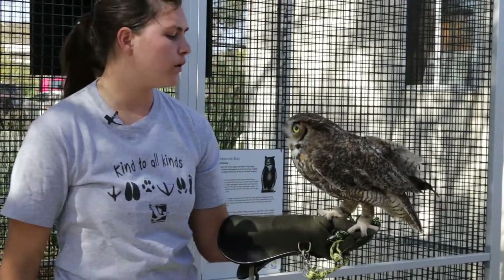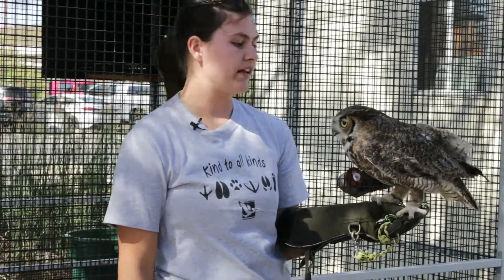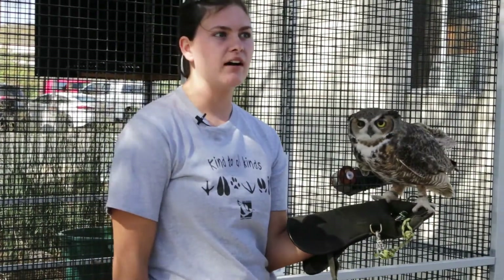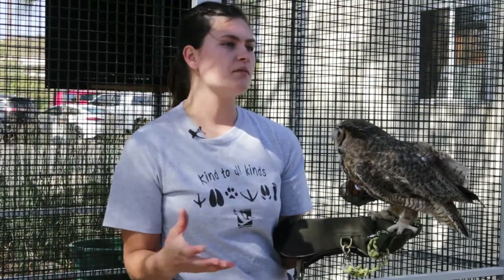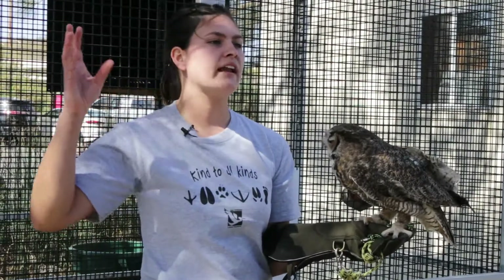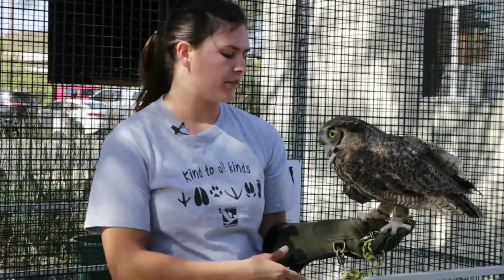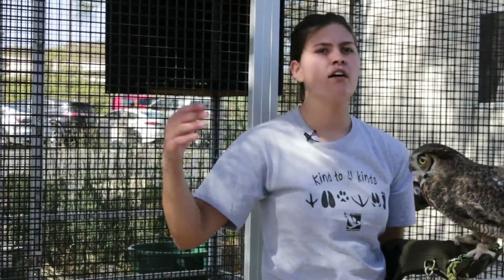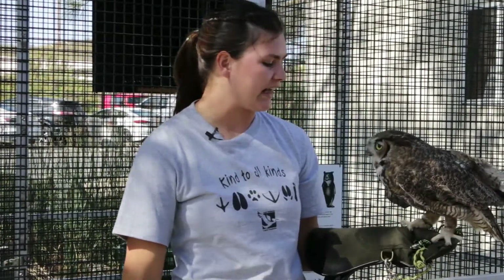One of those reasons has to do with the size of their eyes. A Great Horned Owl's eyes are actually the same size as ours, but his head is a lot smaller than ours. So if we had eyes the size of owls', our eyes would be as big as grapefruits. The reason that helps them see at night is because larger eyes let in more light — like a larger window lets in more light than a smaller window — and there's not very much light at night, so they rely on the light from stars, the moon, and street lights.